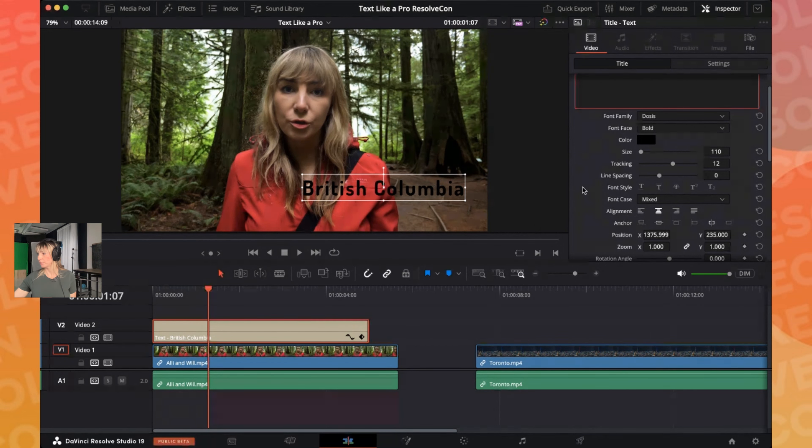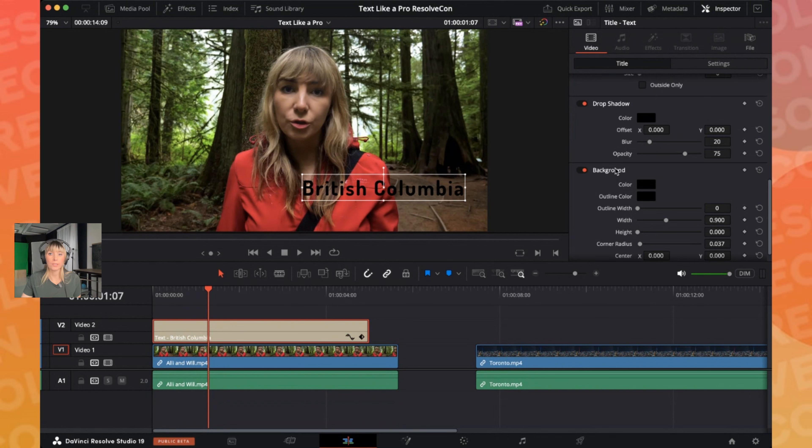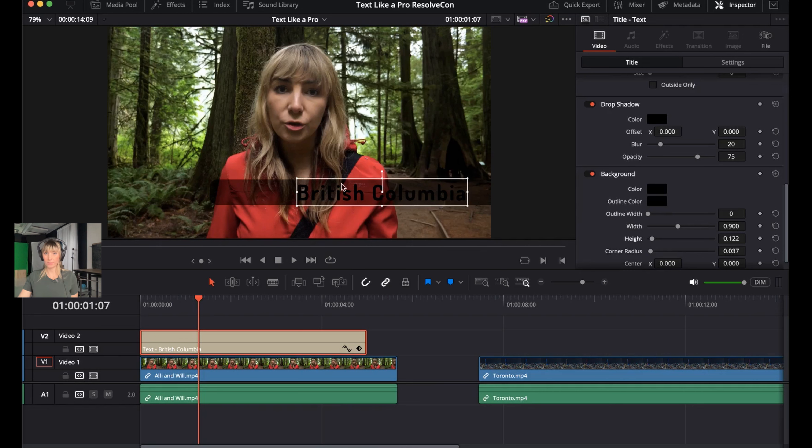Next, create a background for the text to make it stand out more. Ali adds backgrounds to a lot of the text she uses, especially for lower thirds titles. In the Inspector, scroll down to where it says Background. Currently it's showing as on but nothing is visible — that's because you need to increase the height. Also decrease the width, as the default is a little too much. Bring the width slider down to around 0.534.